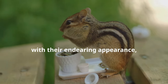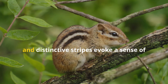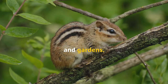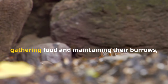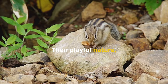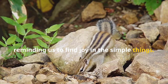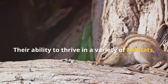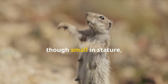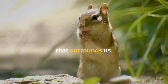Chipmunks, with their endearing appearance, industrious nature and playful spirit, have captured the hearts of many. Their small size, bright eyes and distinctive stripes evoke a sense of innocence and charm, making them a welcome sight in our parks and gardens. Their constant activity — scurrying to and fro, gathering food and maintaining their burrows — reminds us of the importance of hard work and preparation. Their playful nature, engaging in mock chases and wrestling matches, brings a smile to our faces, reminding us to find joy in the simple things. Their ability to thrive in a variety of habitats, from forests to urban parks, is a testament to their adaptability and resilience. Chipmunks, though small in stature, offer us a glimpse into the wonders of the natural world, reminding us of the beauty and complexity that surrounds us.